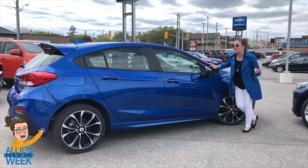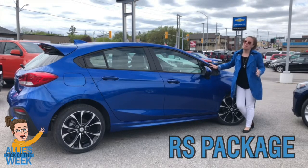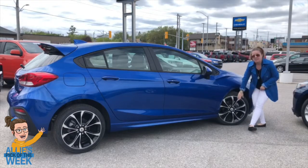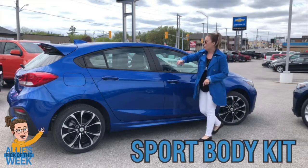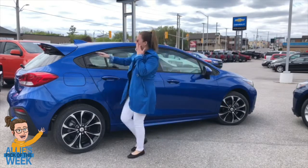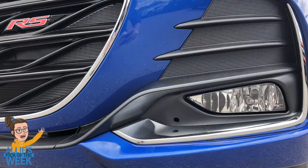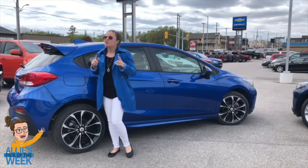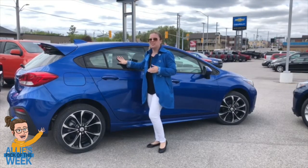Starting with the Cruze hatchback, this has the RS package, which gives it that sporty look. In this package we're going to get the upgraded 18-inch wheels, the sport body kit, along with the black beltline moldings. In the back we're going to have the rear spoiler, as well as fog lights in the front and the black bow tie emblems in the front and back. With a little bit of tint, this will be one good-looking Cruze.